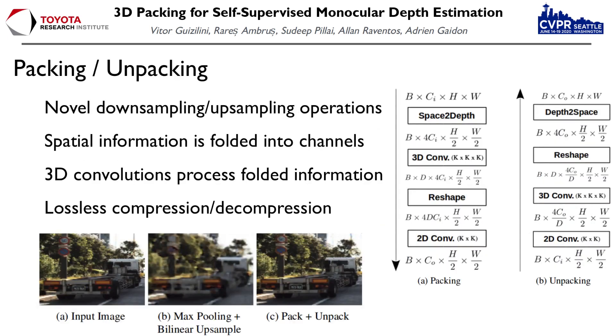This is done using novel packing and unpacking operations that work by folding spatial dimensions into feature channels, so no information is discarded during the downsampling stage. Similarly, during upsampling, we unpack this folded information back into spatial dimensions, so we can recover the original resolution without interpolation artifacts. 3D convolutions are used in both stages, so packed and regular spatial information can be processed at the same level. Because we are not discarding information during any stage of the encoding-decoding process, with packing and unpacking we can recover the original input much more precisely than when using standard downsampling-upsampling techniques.